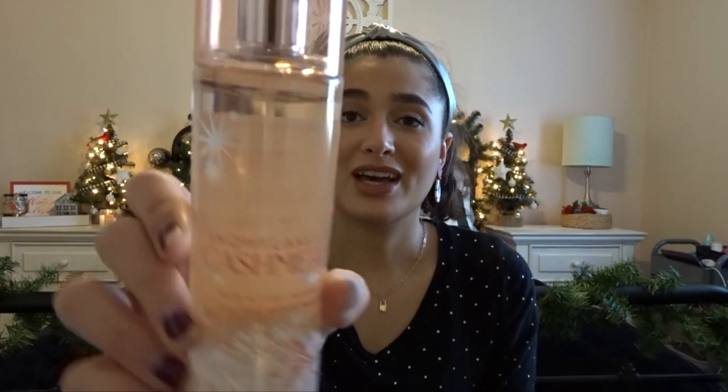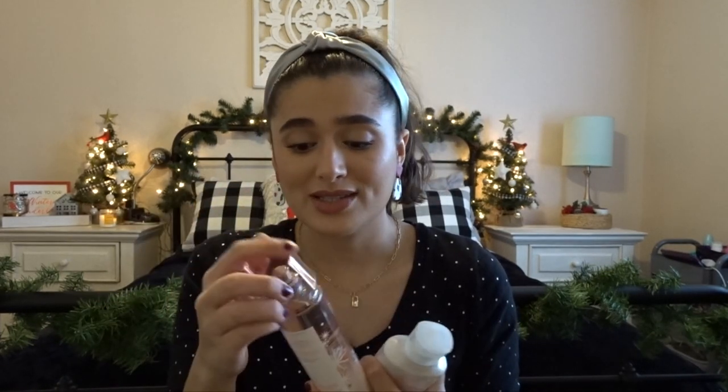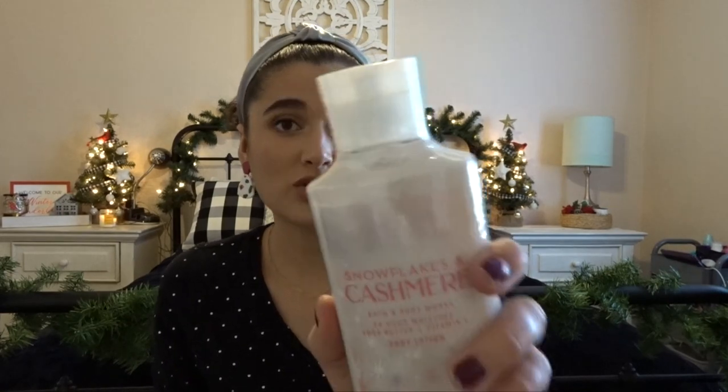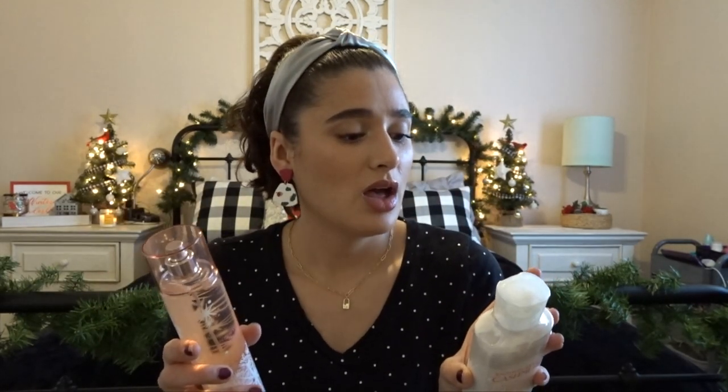Now we're going to get into the ones I have multiples of. The first one is Snowflakes and Cashmere in the fine fragrance mist. I also have it in the lotion. With Snowflakes and Cashmere, I don't know if I actually love it that much — it's a nice scent. I also have it in the body lotion, which is unopened from online. I think I'm going to keep both of these and try to exchange them for something in the spring or summer if I want. I like this scent, but I don't love it, and I want to have only stuff I love in my collection.